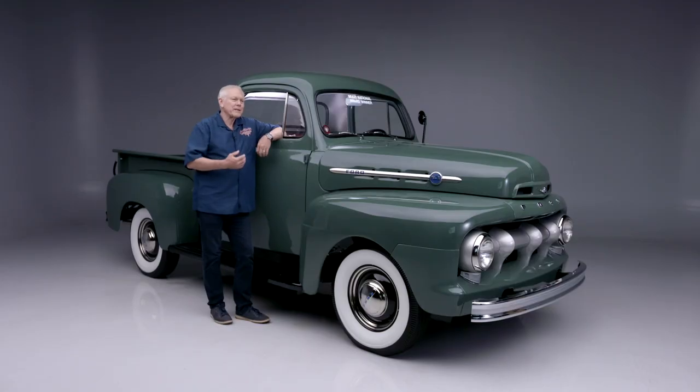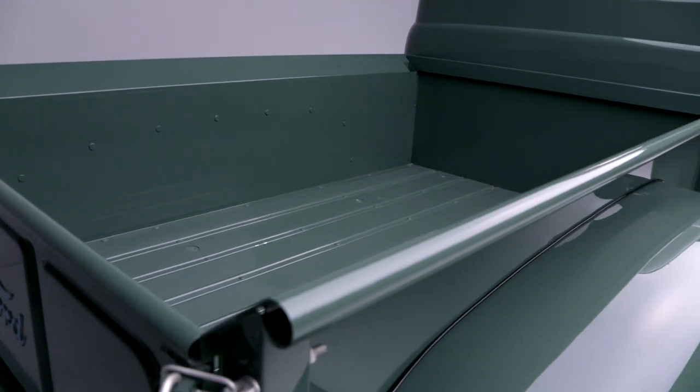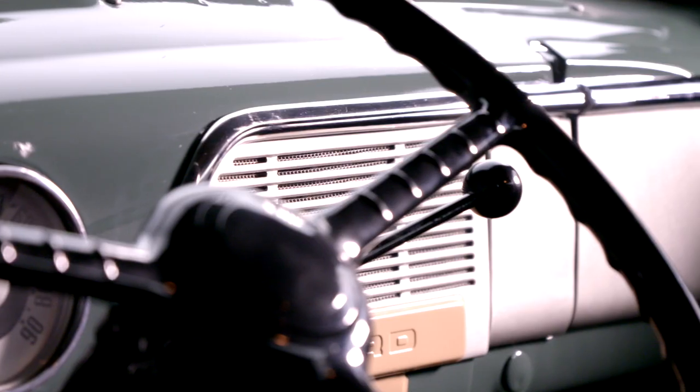This is a very highly detailed build, factory-correct in every way. We see so many of them resto-modded, but this one is like the way it rolled off the dealership, if not better. It is powered by the Flathead V8 mated to a manual three-speed transmission.